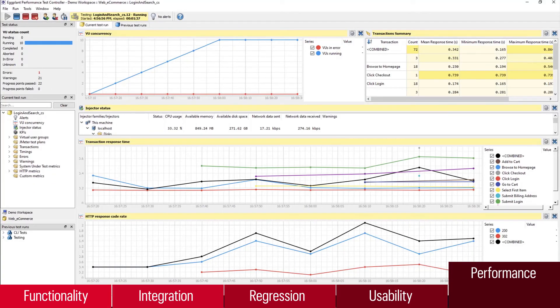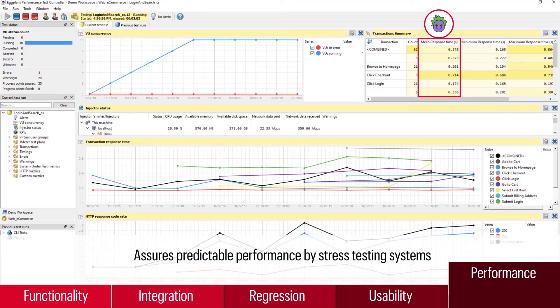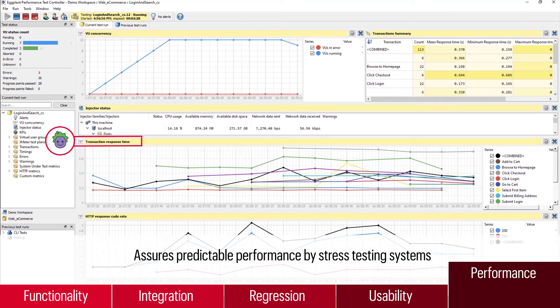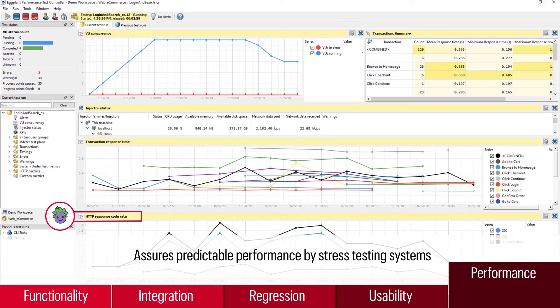Finally, Eggplant assures predictable performance by stress testing the systems connected to your EMRs under peak load conditions. This allows you to model system performance and load times across your entire health system.